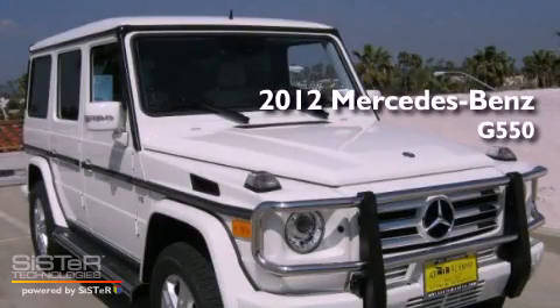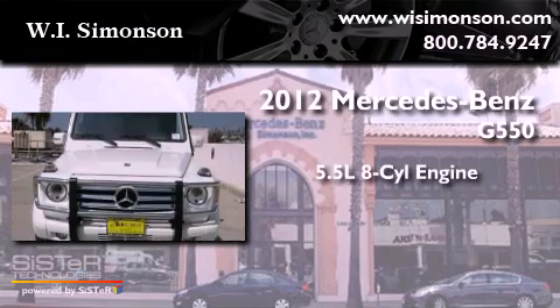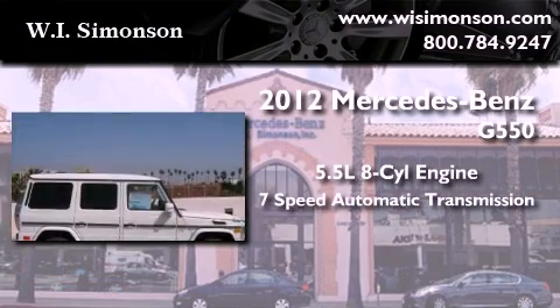This is a brand-new 2012 Mercedes-Benz G550. It features a 5.5-liter 8-cylinder engine and a 7-speed automatic transmission.